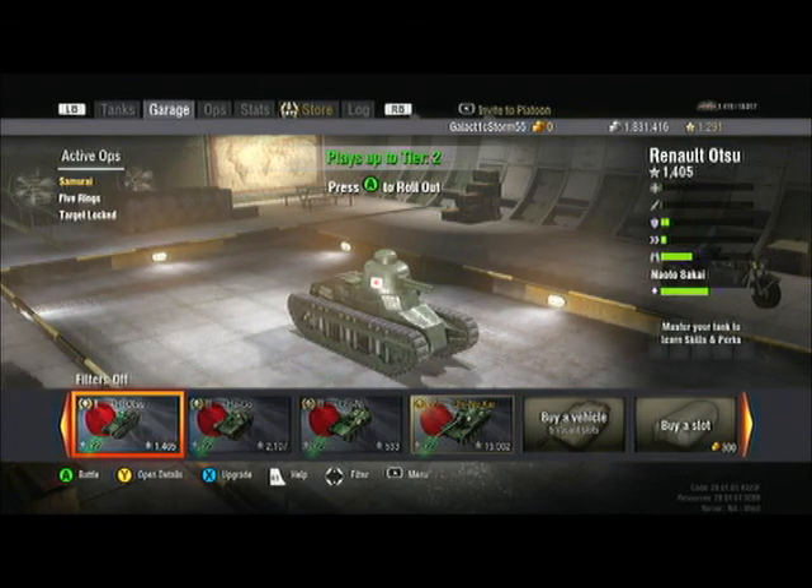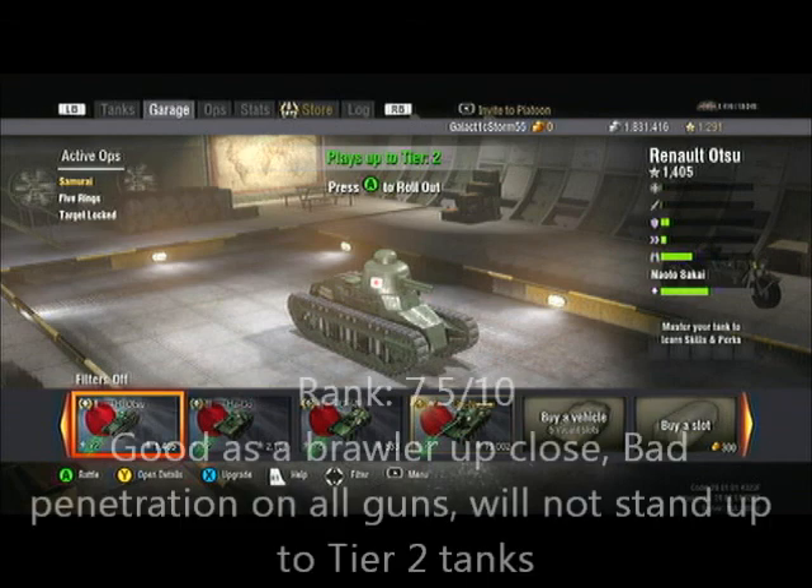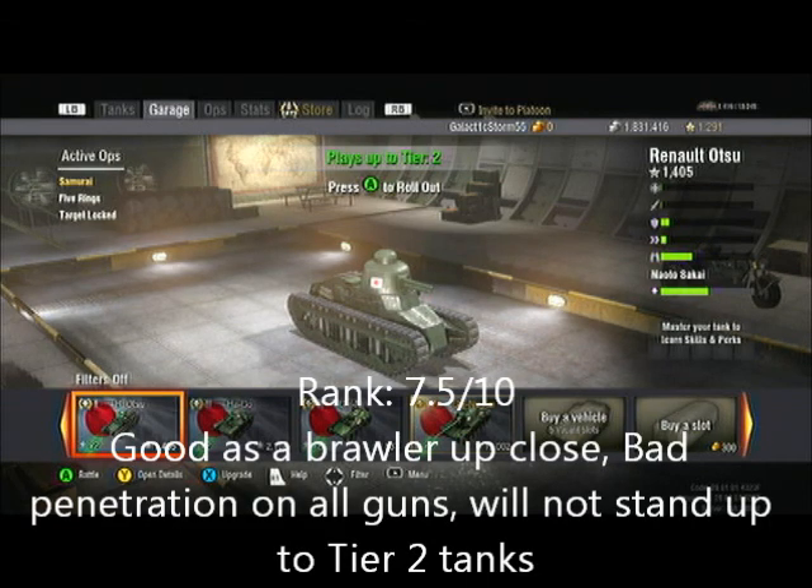So the Renault Otsu: a nice little armored tank with weak guns, not great accuracy, not great speed, but decent agility. At first it was a bit confusing to understand, but then I realized quickly that the hull armor is good while the guns really aren't good at tier 2 — that's a big warning. I'm giving it a ranking of seven and a half out of ten.